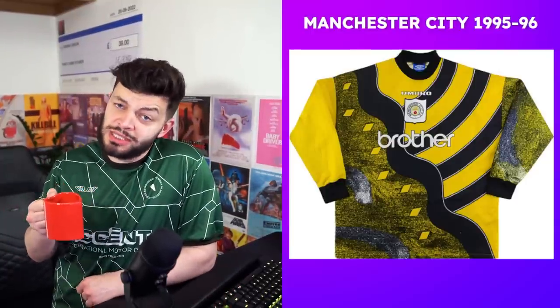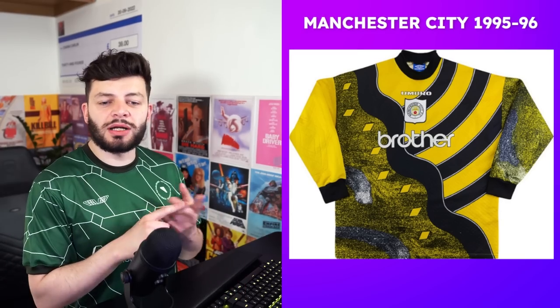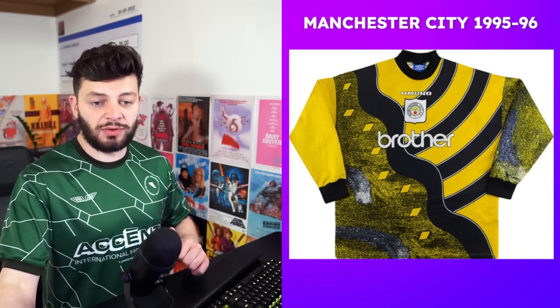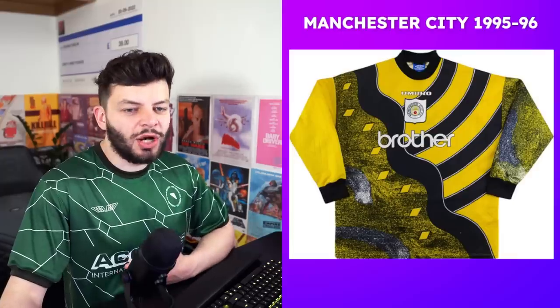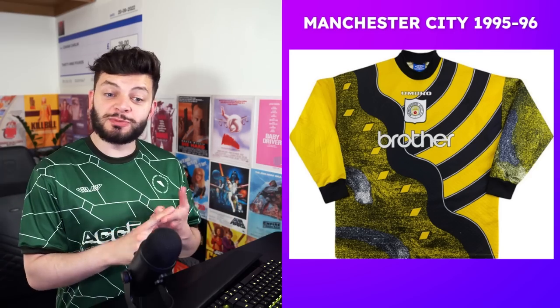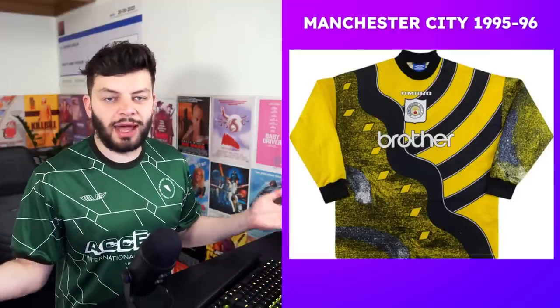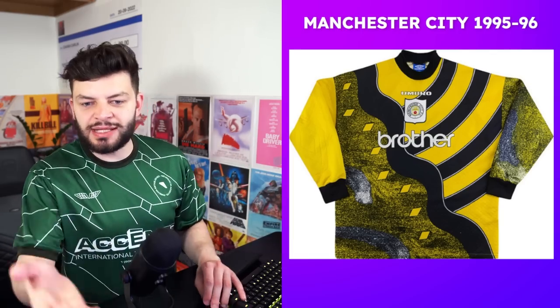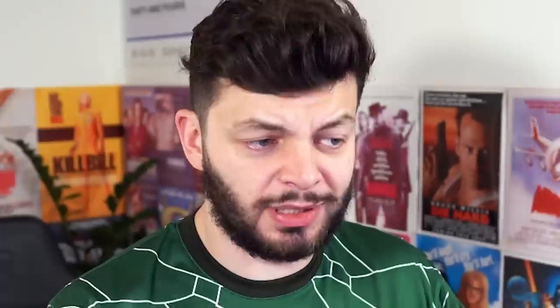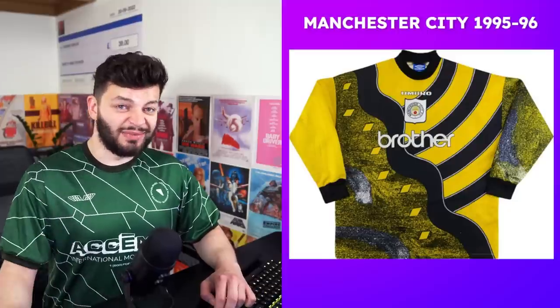Manchester City 95-96 — I feel like we're going to have a lot of 95s in this because it's the best year. This is a template; there's an Everton one, a Chelsea one, quite a few others. I love it because it's obviously the best club in the entire world. I don't like the noise texture; I wouldn't wear it as a fashion piece. The design is just three random lines — abstract for abstract's sake — and there are random bits of white that don't really work. I'm going to give this a two.